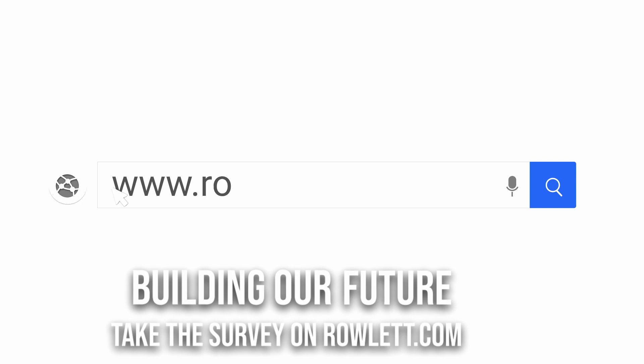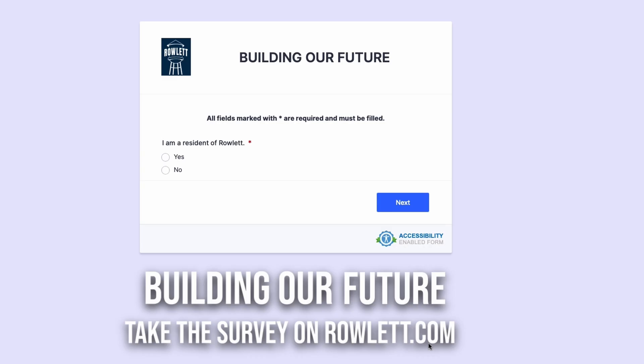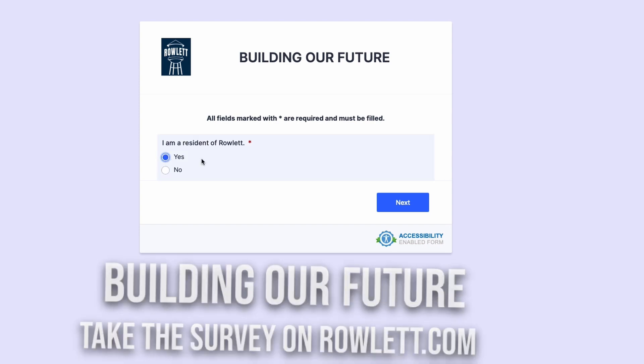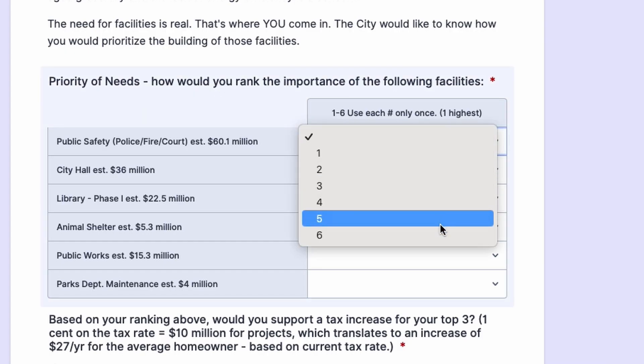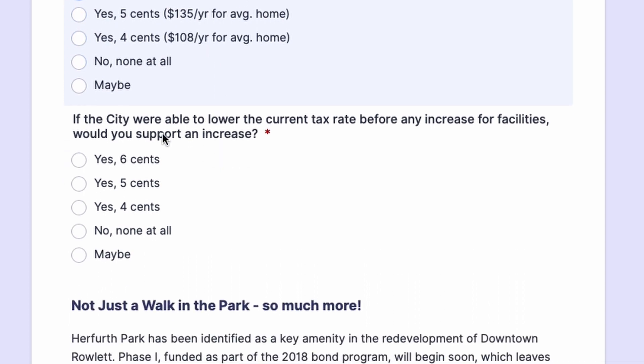This video just touches the surface of what our city has and may need to serve you and your family. Look at the City of Rowlett website for the Building Our Future page. Research the projects, costs, and fill out the survey showing what you would support for future projects. These projects will require property tax increases, so we must be mindful of what citizens think are valuable before moving forward.